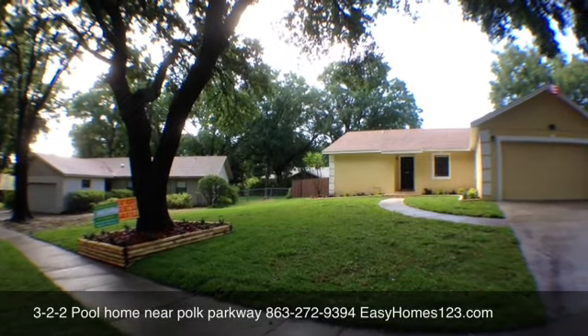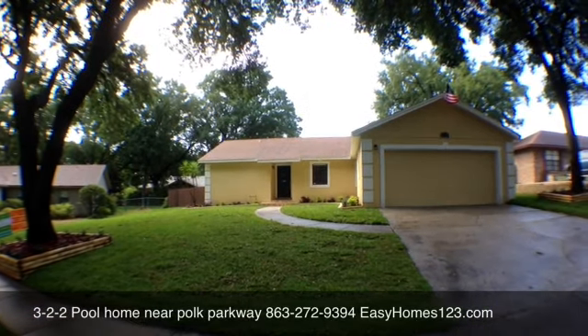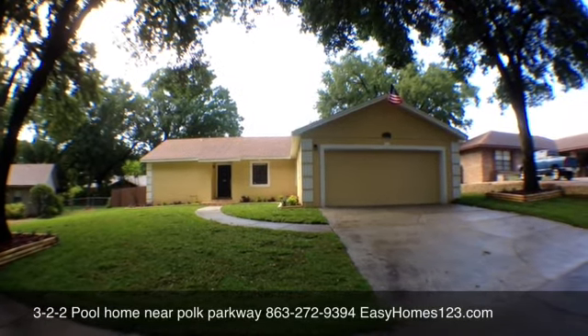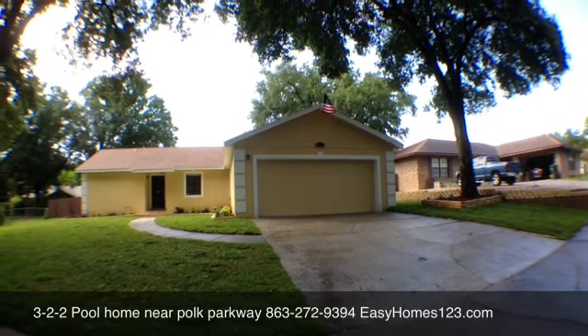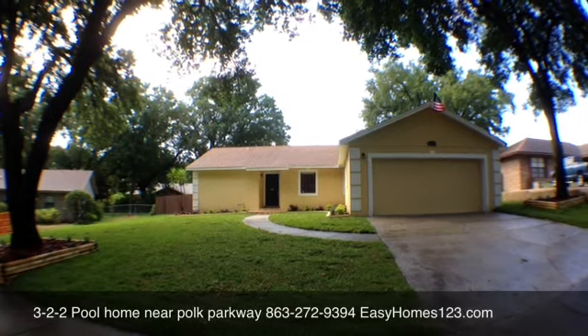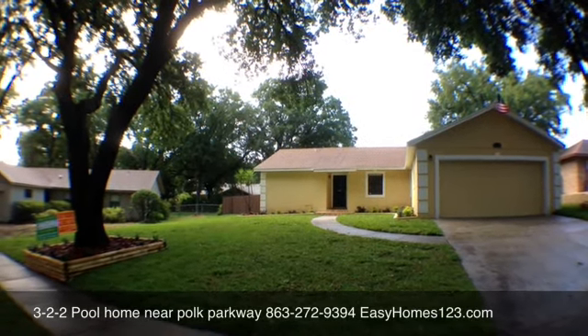Check out this beautiful three-bedroom home near the parkway with a brand new swimming pool, freshly laid sod, mature landscaping, and a very quiet neighborhood.